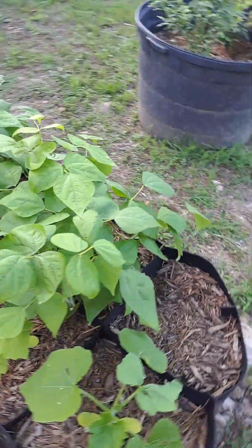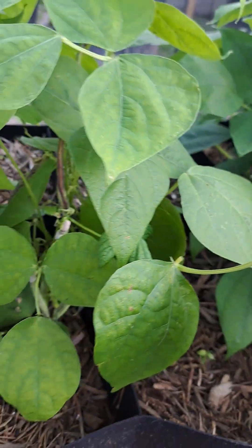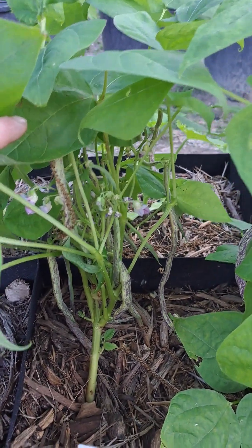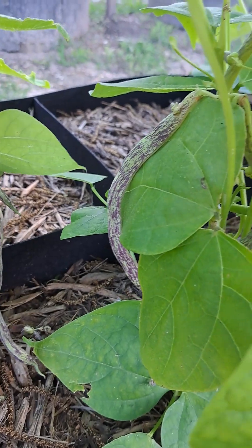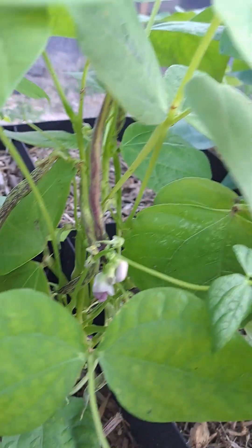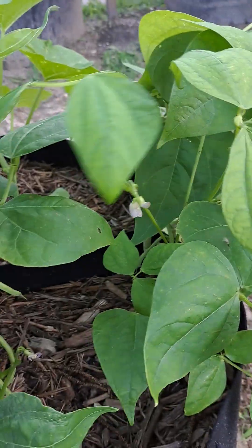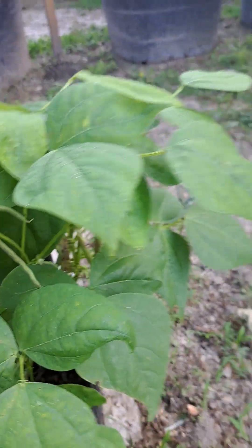We got our dragon's tongue beans here and these plants have blown my mind. They're not even that old and they've already produced a bunch of beans and they look ready. Might come out and harvest these this weekend so that they'll throw another harvest out for us.